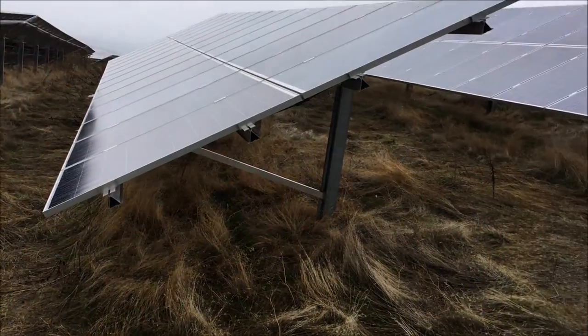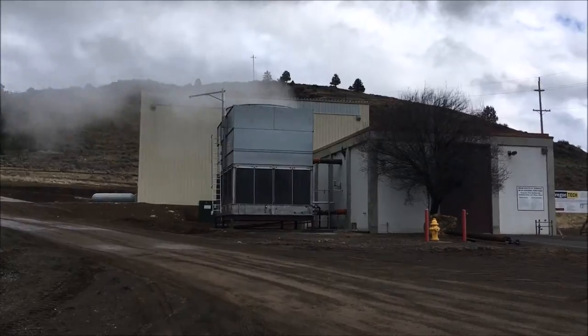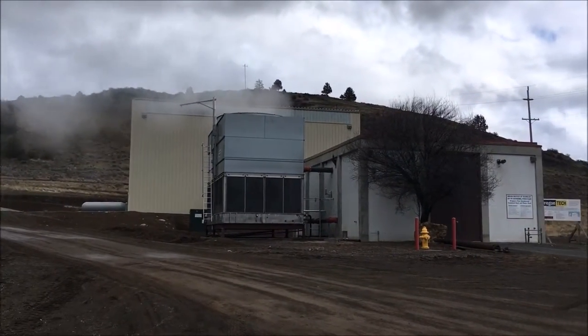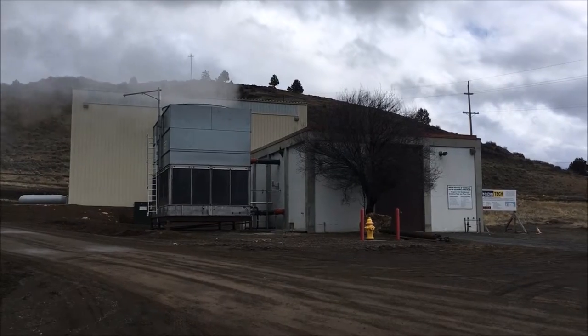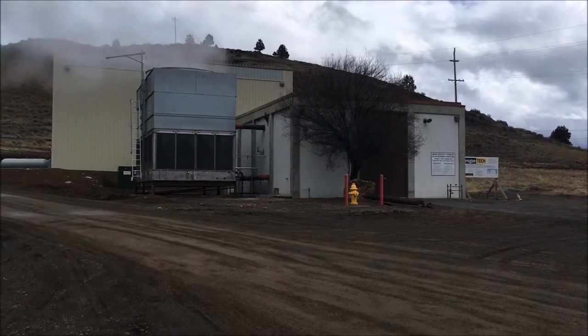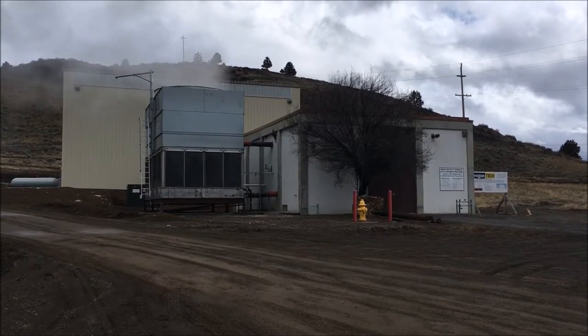Capitalizing on this reliable and affordable resource, geothermal power heats all campus buildings and water and is even used to melt snow and ice from sidewalks, stairs, and handicap ramps, replacing the equivalent of about $1 million a year in natural gas costs.